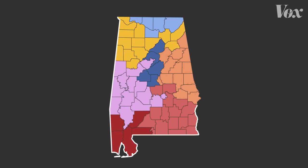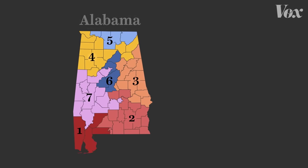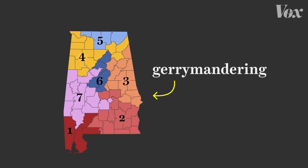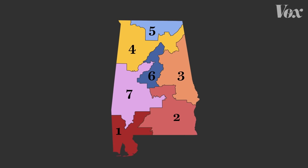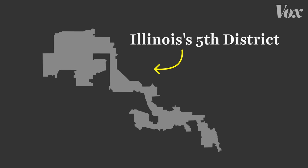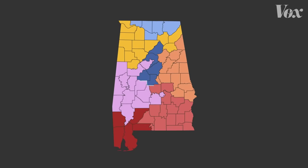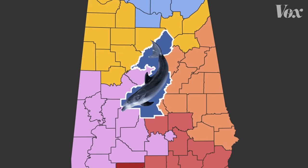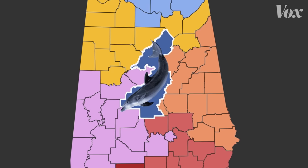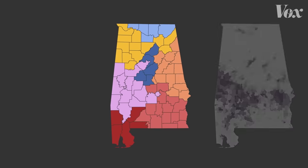This map has a problem. It's a map of Alabama's seven congressional districts that are a result of gerrymandering, meaning these lines have been drawn in a way that favors one political party — in this case, Republicans. A lot of the time, gerrymandering is visually obvious, like when it produces weird-looking districts like this. In Alabama, there's one district that kind of looks like a dolphin. But the problem with this map is actually much harder to spot until you bring in another map.